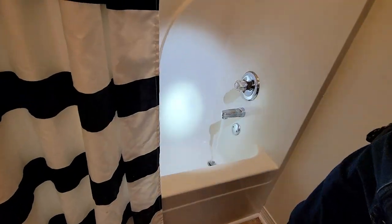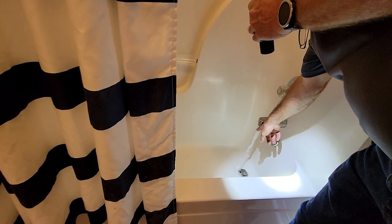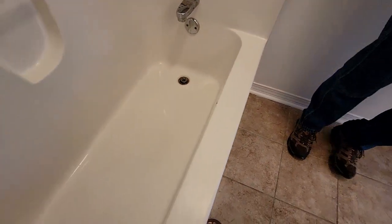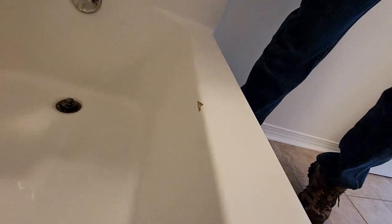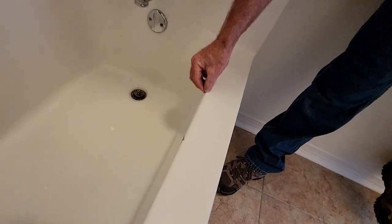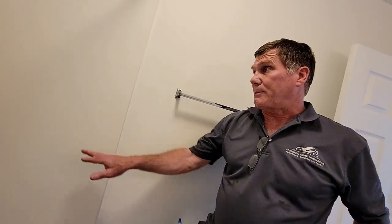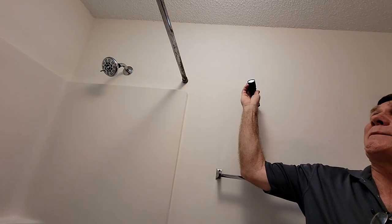Rick checks the shower and tub — the tub is going well. He turns it to hot to see if hot water comes. He examines the tub material: if it were porcelain it wouldn't be a big deal, but being fiberglass it does stand a chance of leaking. There's a patch material you can fill it with — not a perfect finish but pretty good. Other than that, the bathroom looks pretty good overall.